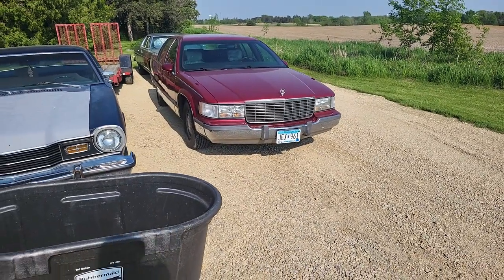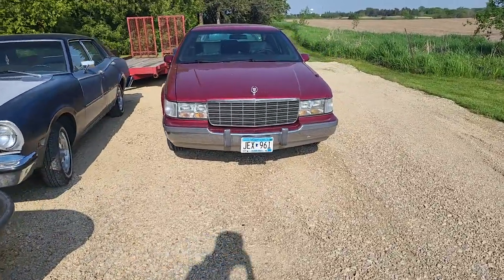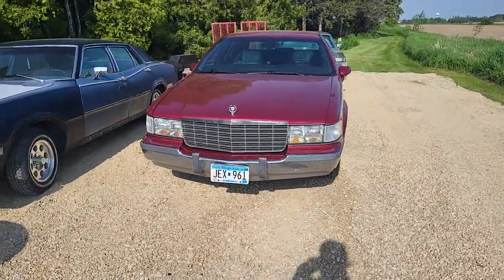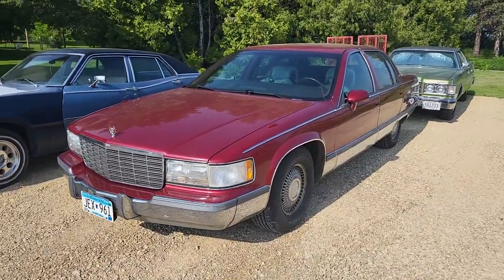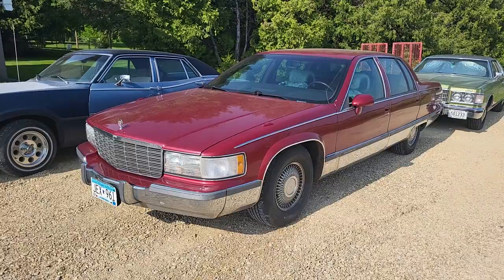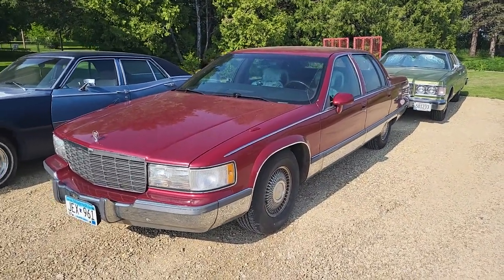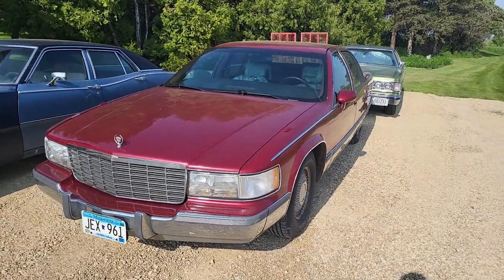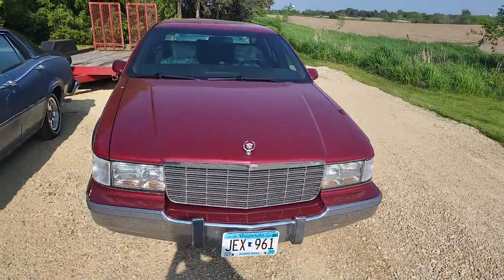Hello everyone, welcome back. In this video I'm going to show you my latest purchase. I bought this car a few weeks ago to replace my Lincoln Town Car that blew up — which I am actually deciding to fix, by the way. I like that Town Car too much to let it go, but it's not on the property anymore. I had to take it to the place I work so it's not on my mom's property bothering everybody.